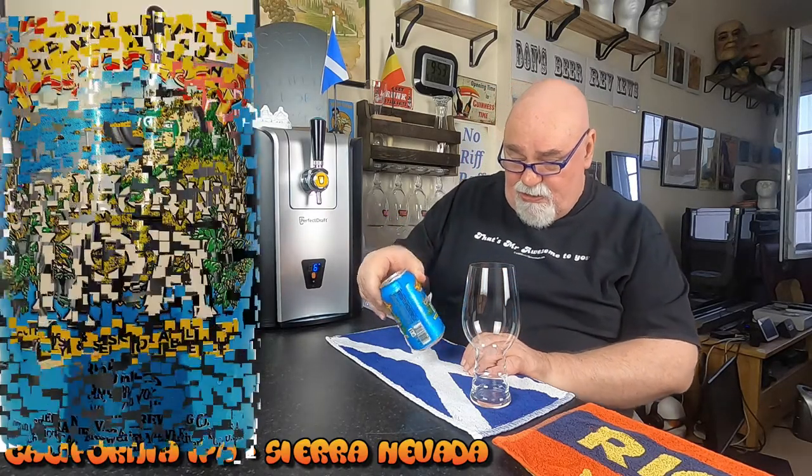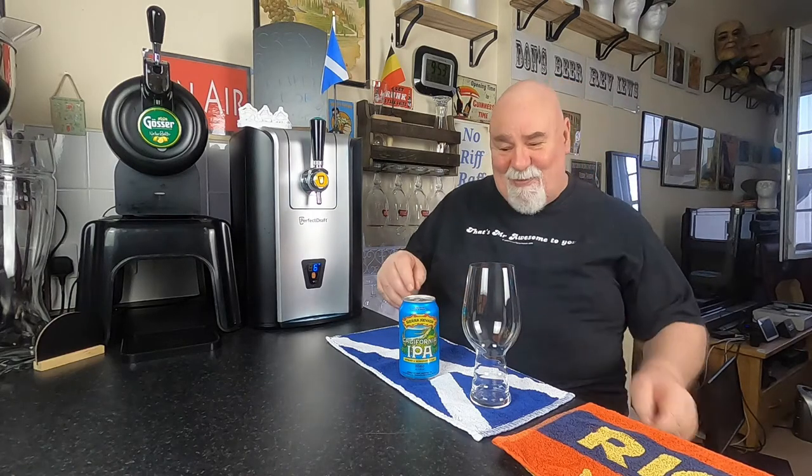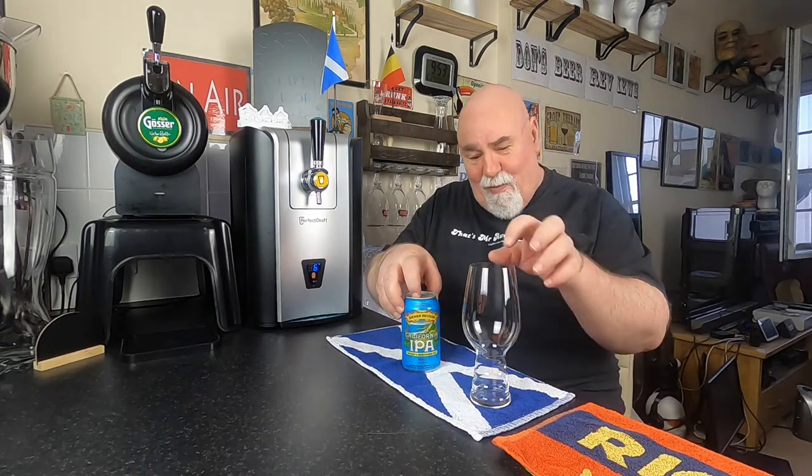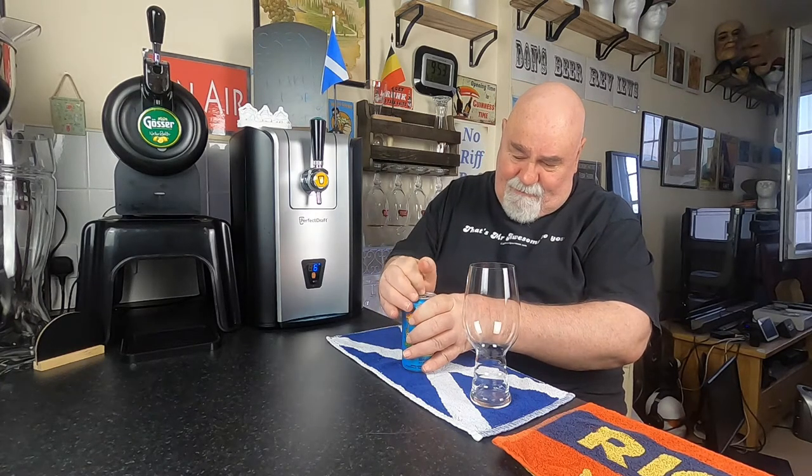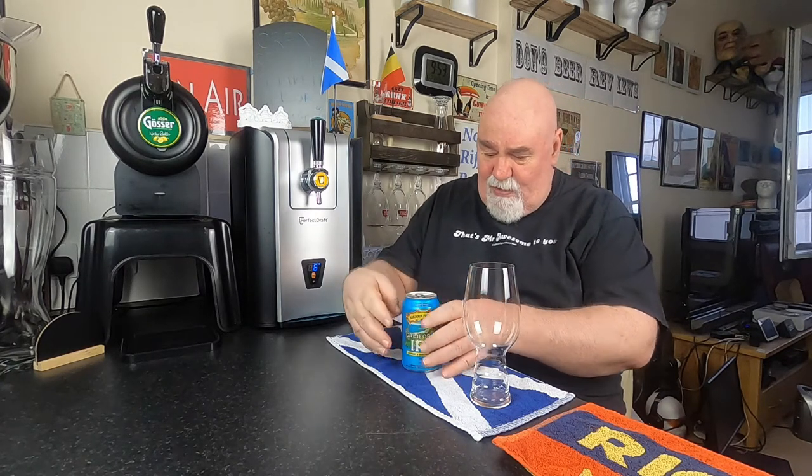Imported to UK by blah blah blah. So let's crack it open and see what it's like. Pale — I've got my IPA glass. Not too much activity. That's good.